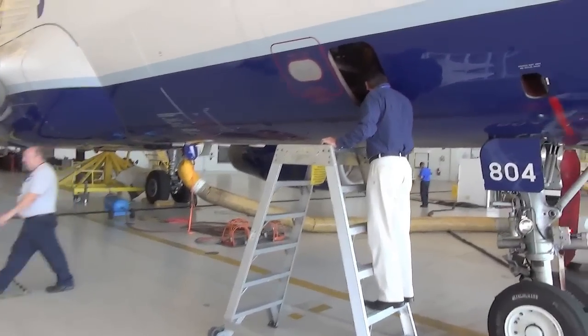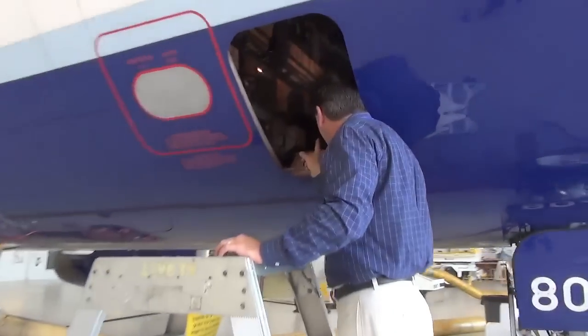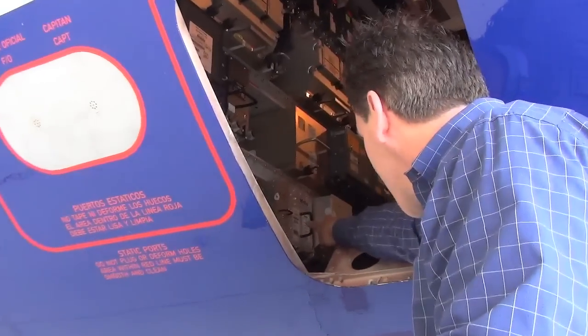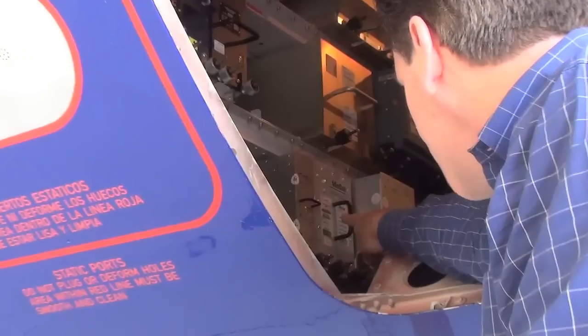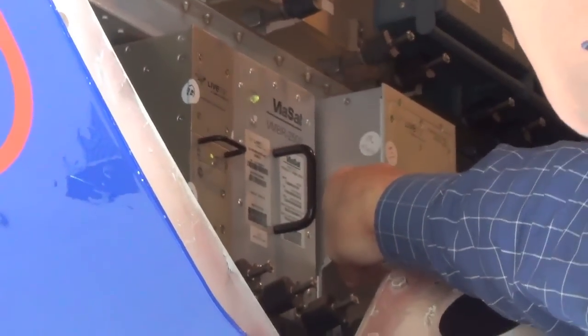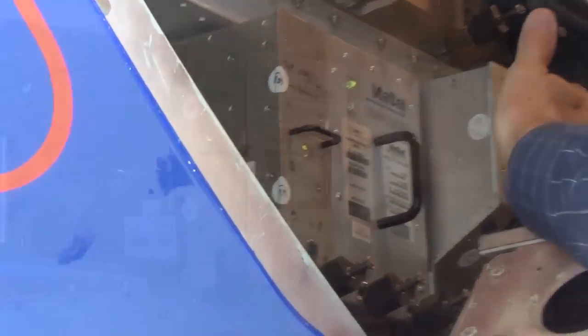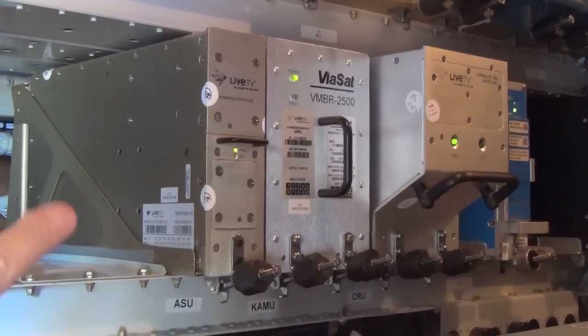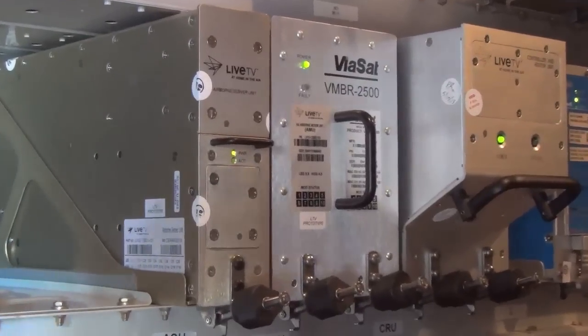Now we're going to go down and look at the E&E Bay to see the components that drive the KA system. This is the E&E Bay compartment, where all of the aircraft's electronics are held. We've got three boxes down here at the very bottom — two being Live TV and one BICAP — which runs the whole KA system that we've installed. Very easy for a mechanic to access during a ground turn. Should there be a component failure, just pull out and slip in a new box.